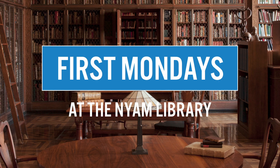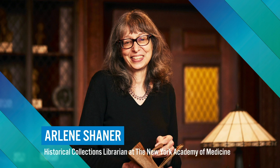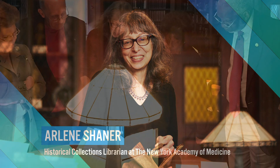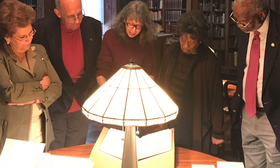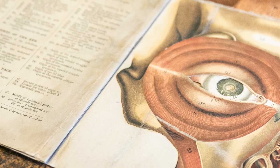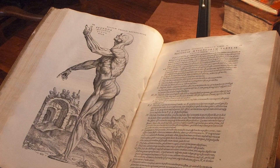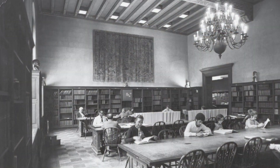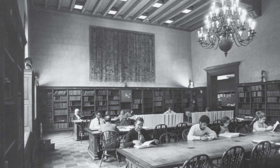Welcome to First Mondays in the Library at the New York Academy of Medicine. I'm Arlene Shainer, the Historical Collections Librarian at the Academy. Normally, I would be welcoming you to the library in person, but since we can't be together that way, I'll be sharing some highlights from our rare book collections with you in this virtual tour. The New York Academy of Medicine began building its library right after it was founded in January of 1847, and we have been open to anyone who wants to use the collections since 1878.